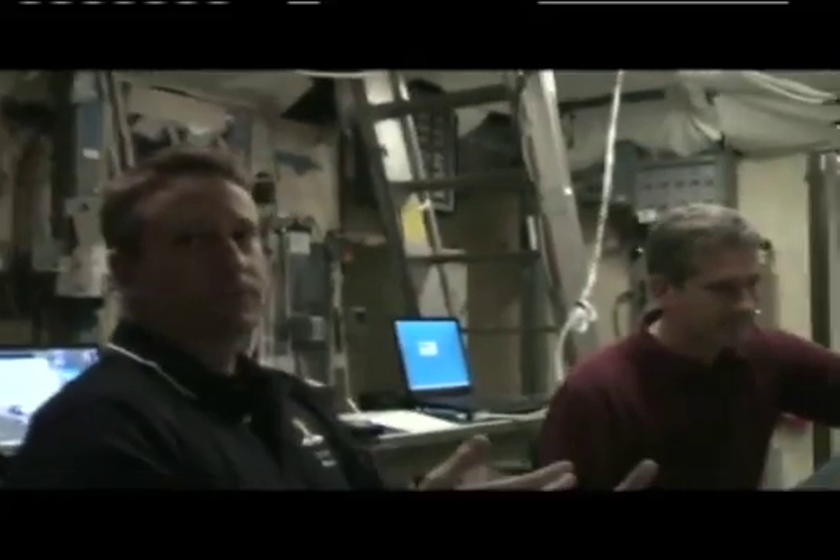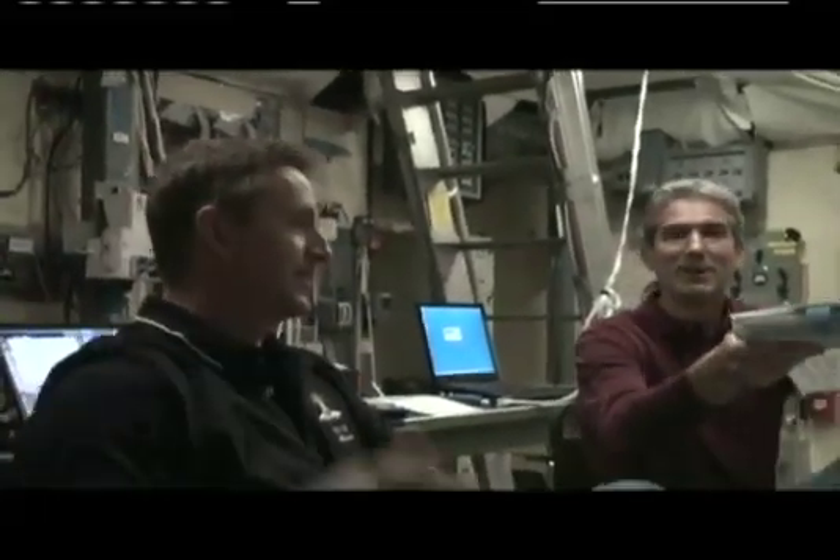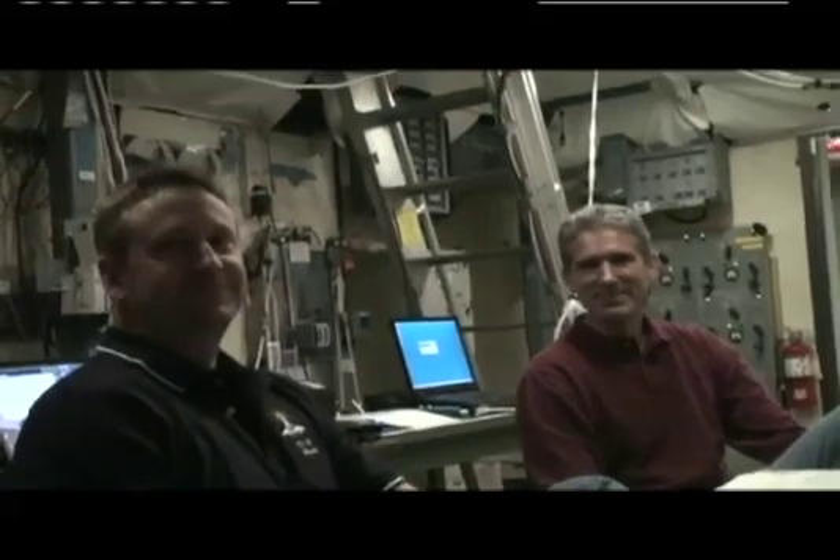I know you guys are busy — appreciate you letting me talk with you. Today everybody's outside doing an EVA simulation right now. Of course no one's really outside and they're not in space — the EVA guys are on the other side of the field. You've got your big sim going; we'll go see what those other guys are doing.